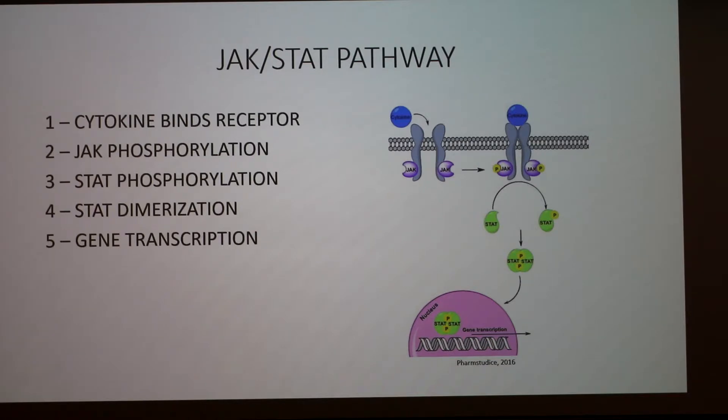Before moving on, I'll go over the JAK-STAT pathway. JAK is a kinase — the Janus kinase — and it's important in one of the pathways for cytokines to communicate with cells. Cytokines don't actually enter the cell; they bind to a membrane receptor that activates JAK, which then phosphorylates STAT — signal transducers and activators of transcription. Those are phosphorylated, they dimerize, and they are transported to the nucleus where they modulate gene transcription for specific genes.